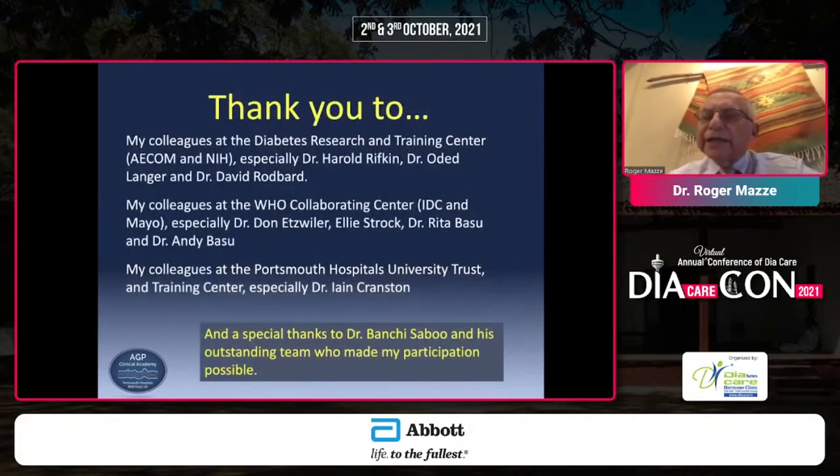Thank you very much. I want to thank my colleagues initially at the Albert Einstein College of Medicine, the WHO Center, and especially Rita and Andy Basu with their work with me at Mayo Clinic and our WHO Collaborating Center, and most especially my colleagues at Portsmouth Hospital University Trust, where all of this work was accomplished in normal routine practice. A special thanks to Dr. Banshee Sabu and his outstanding team who made my participation possible. Thank you very much.